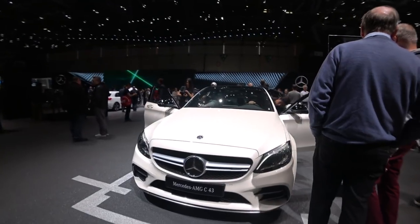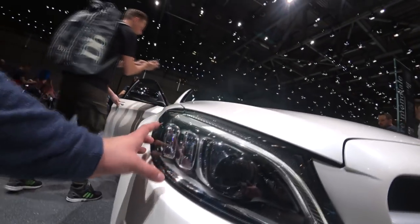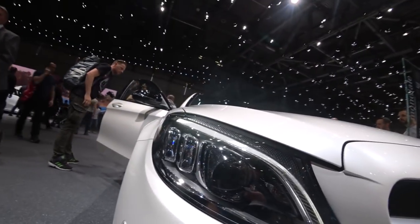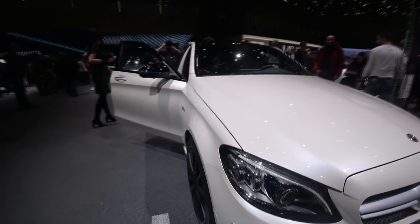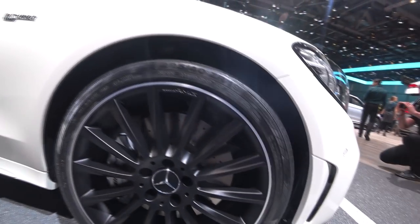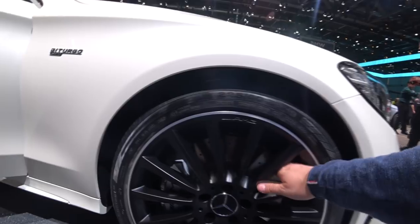The front has also been slightly facelifted. The main change you can find here on the headlights — it has been redesigned. We have those multi-beam lights here in comparison to the old ones. The bumper also slightly changed, but you can recognize it is an AMG and it still looks pretty aggressive. The wheels, as usual, you can recognize as AMG — 19-inch satin black wheels, really good looking with huge disc brakes.